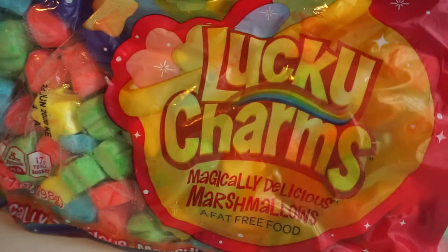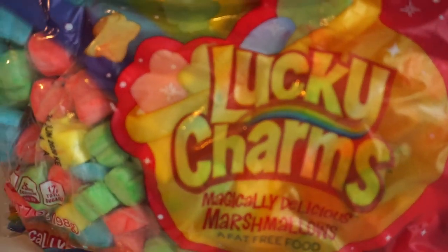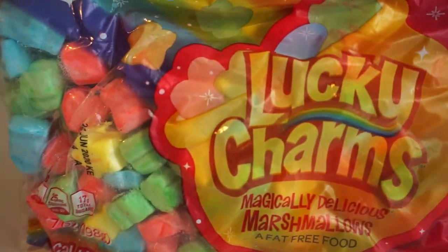This is a product that is just everyone's favorite part of Lucky Charms, which is the marshmallows. Now you're probably saying there is a distinct thing with those Lucky Charms marshmallows — they are dry and crunchy. These are not dry and crunchy. They are squishy, like any marshmallows, but they are in the shapes of the marshmallows you find in the cereal.